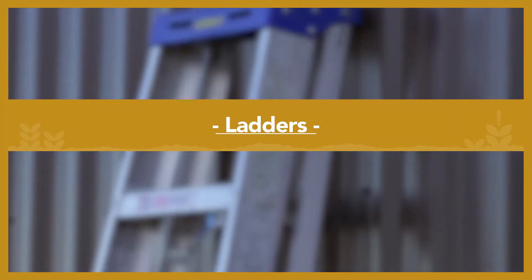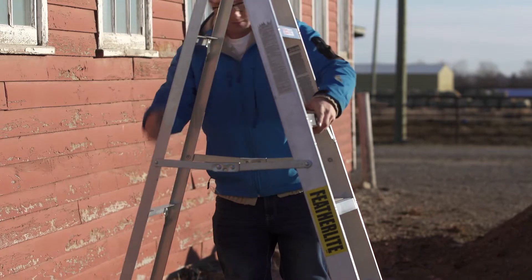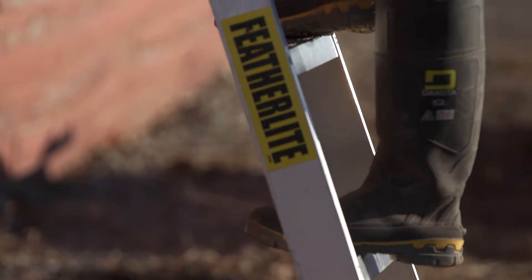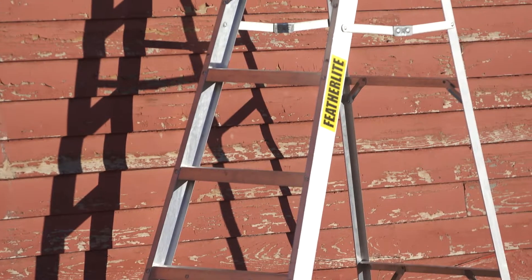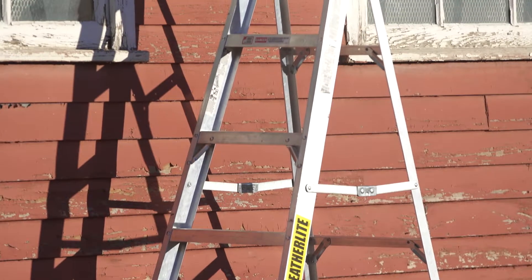If you must work with ladders, make sure that you are using the appropriate ladder for the height you are working at. Accidents often happen when workers use unsuitable or unstable ladders, or use ladders unsafely — like overreaching or carrying large loads up or down.